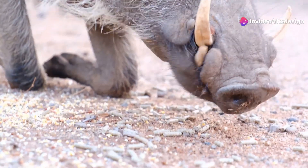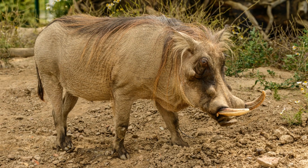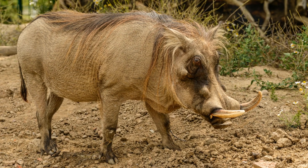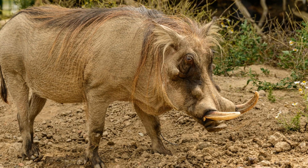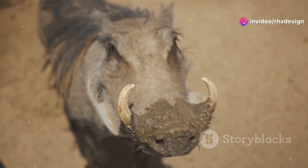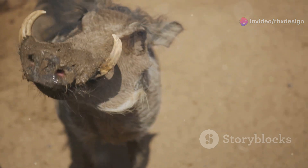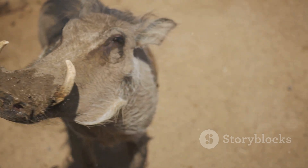Now let's talk about their looks. Warthogs have these long curved tusks that come out from their mouths. These aren't just for show — they use their tusks to dig and to defend themselves from predators. And guess what? They even have warts, but not like the ones you get on your skin. These warts are thick skin patches that help protect them during battles.